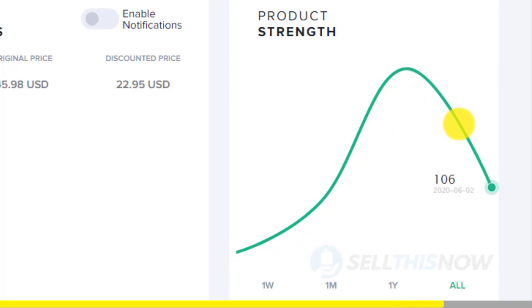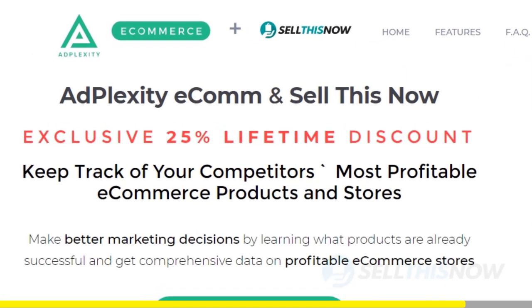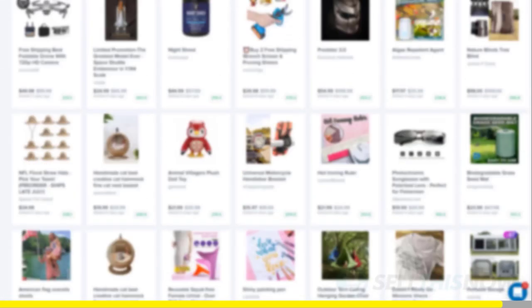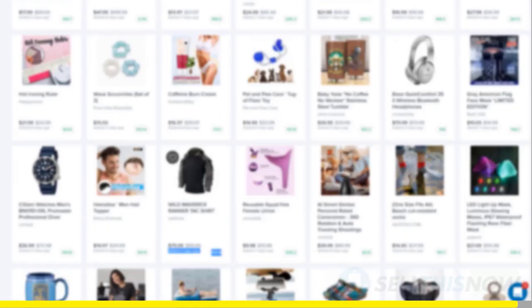Good news for our subscribers — we got you an exclusive 25% lifetime discount on your Adplexity membership. Click the link in the description to find out.